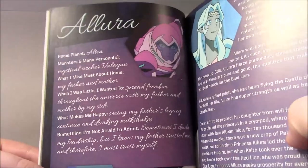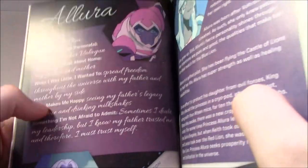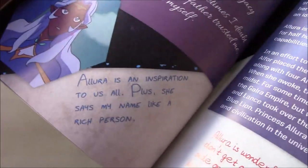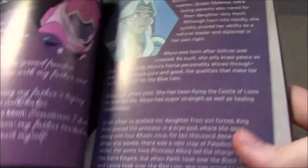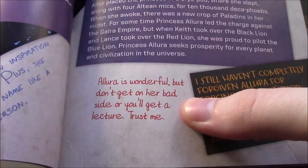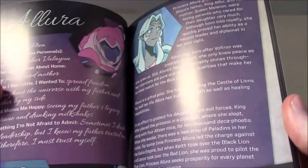Here's Allura's bio. She actually says she does like drinking milkshakes — that's pretty funny. Lance's comment about Allura: she's an inspiration to us all, plus she says his name like a rich person — the accent is something Lance likes. Keith says Allura is wonderful, but don't get on her bad side or you'll get a lecture — trust him. And then Hunk is all about the food.